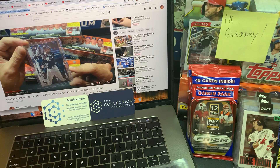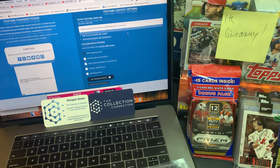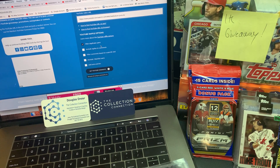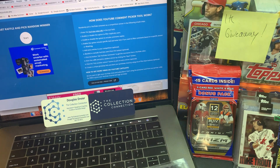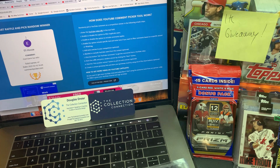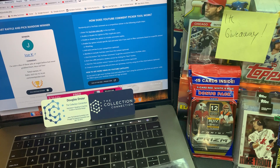We are going to copy-paste this link and go right on over into our comment picker. Put the link in, got the filter on for no duplicate users. 47 unique comments on this one. And the winner is Joe K. Congratulations, Joe. Joe has been with us for a long time — it's nice to see Joe get a great card.